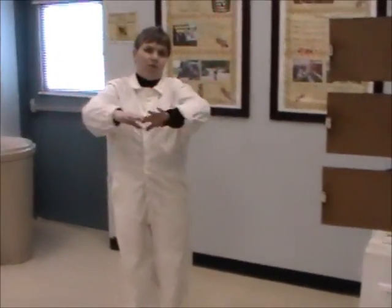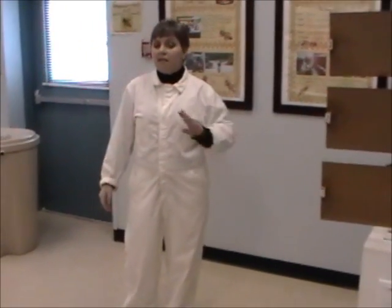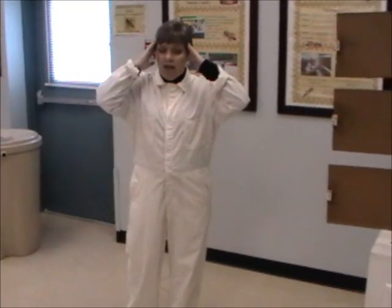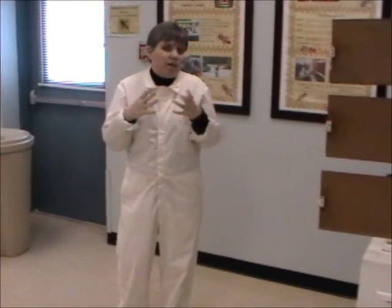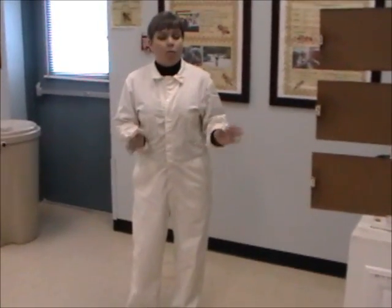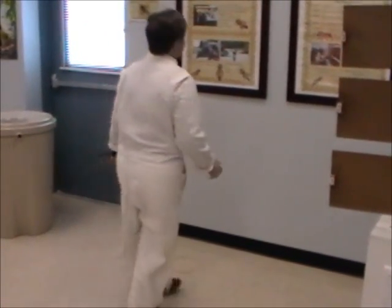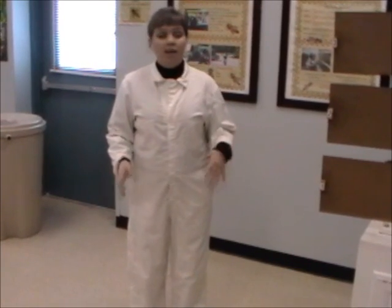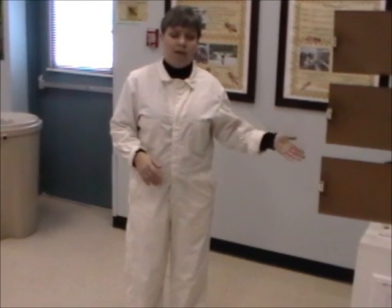Alright, everybody stand up — make some room for yourselves — because we are going to learn the honeybee dance. Insects have three body parts: they have a head just like we do, they have an abdomen like we do, but they also have a thorax. They also have six legs. Now I want everybody to walk in a figure eight — go forward, turn, turn, and back. That's what the bees do when they're telling somebody where to go find the pollen from the flowers.